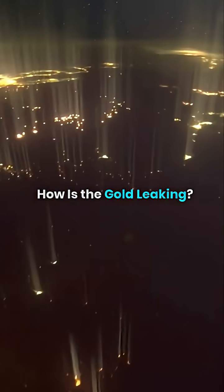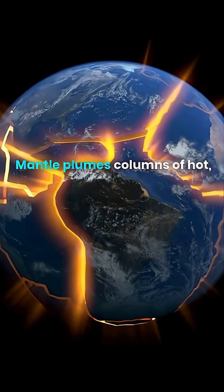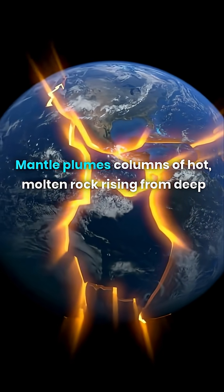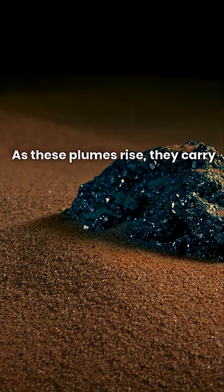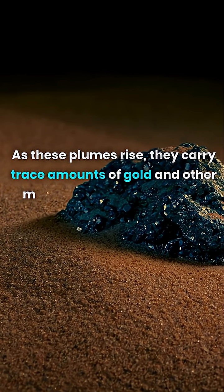How is the gold leaking? Mantle plumes — columns of hot molten rock rising from deep within the Earth — are the key transport mechanism. As these plumes rise, they carry trace amounts of gold and other metals from the core-mantle boundary.